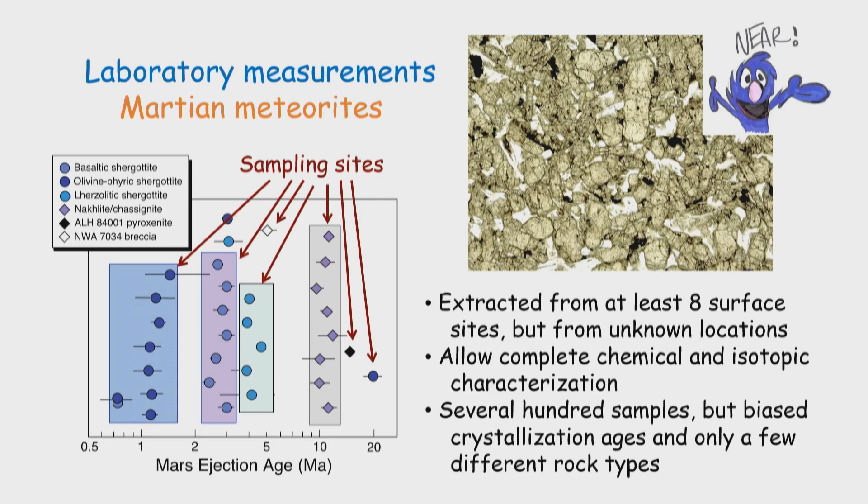We also have meteorites that we can study in the laboratory. These meteorites are extracted from at least eight different surface sites. We know that because the various kinds of Martian meteorites are clustered in terms of the times they were ejected from Mars, measured using certain kinds of isotopes. These allow complete characterization of elemental composition and also isotopic composition. We have several hundred of these samples, but unfortunately they have a very limited range of variation because they have to be really hard rocks to be ejected from Mars by impacts — Martian escape velocity is five kilometers a second.